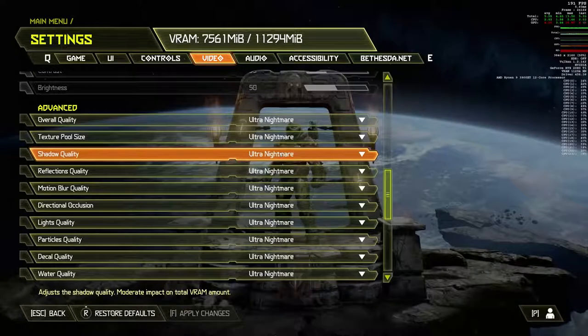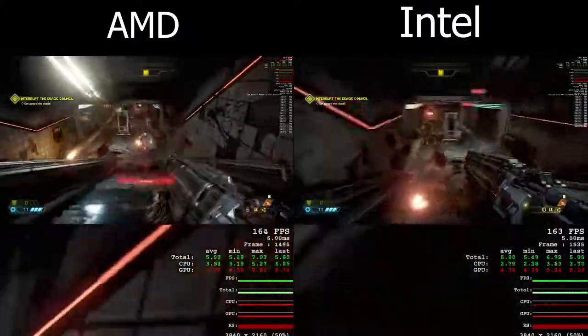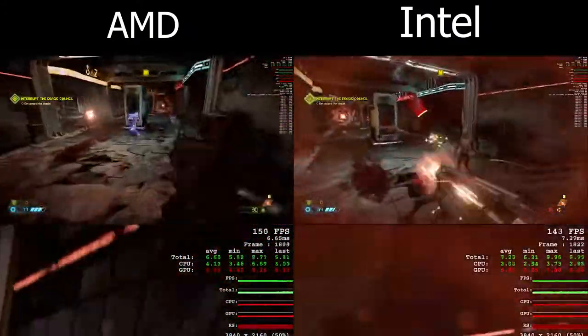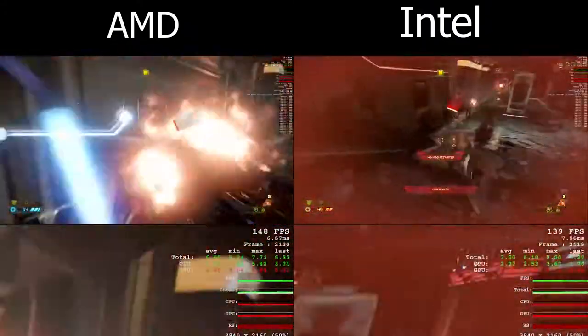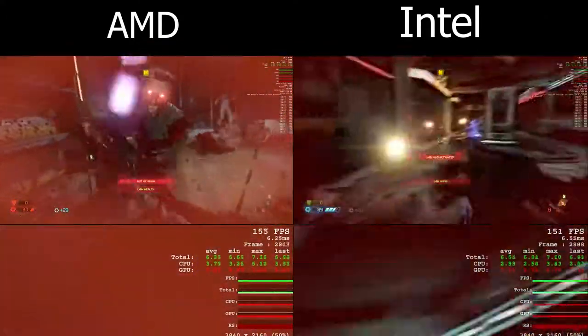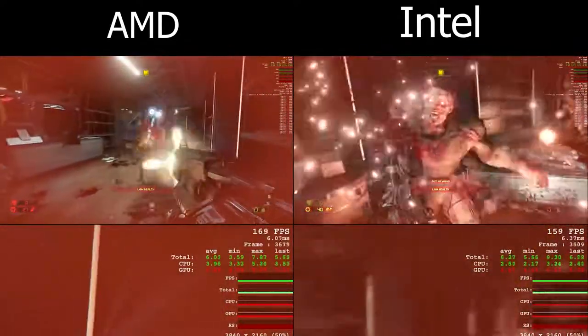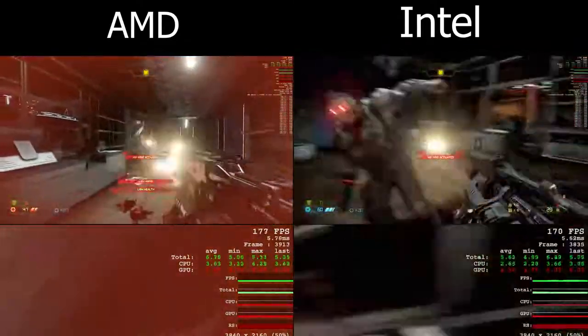Moving over to Doom Eternal, a game that really runs well on a lot of machines. At 4K on ultra nightmare settings, we see roughly the same frame rate range for both machines — between 130 to 175 frames per second for both the Intel and AMD machines. It was nice to see that both of them handled this game pretty well.